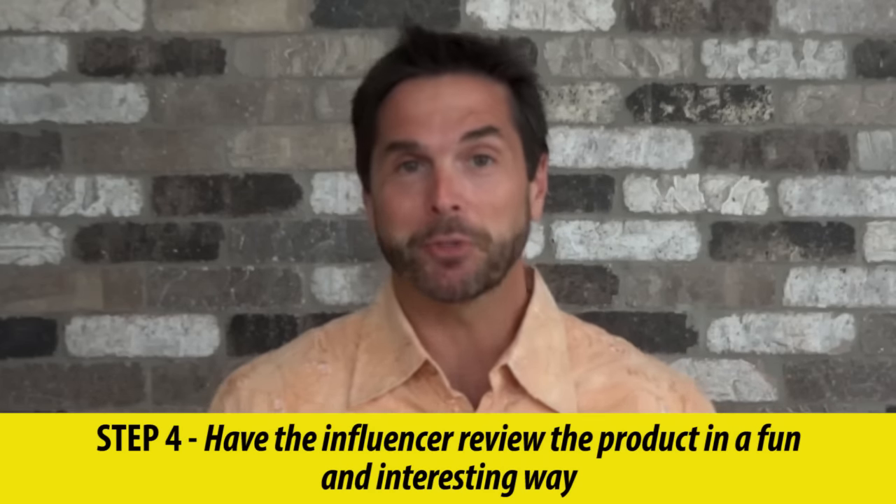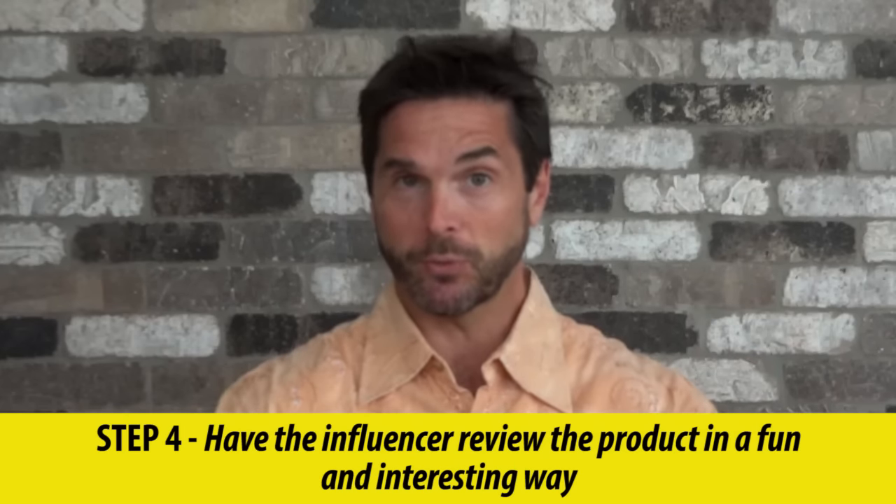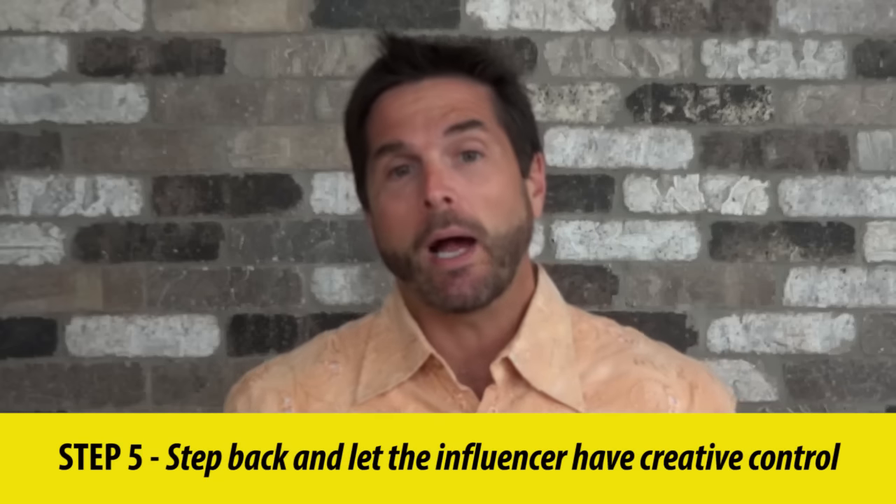Step four: have them review the product in a fun and interesting way. We already talked about giving up control — if you look at their videos, you'll know the style they have, so there won't be any surprises. Just let them do it.